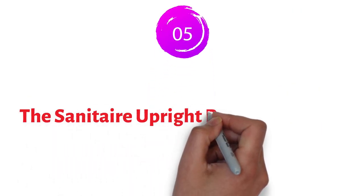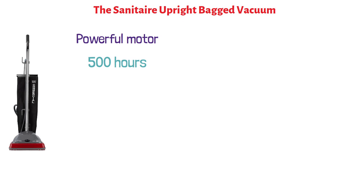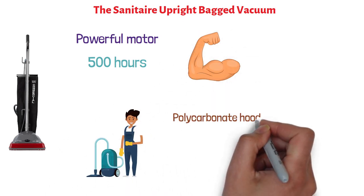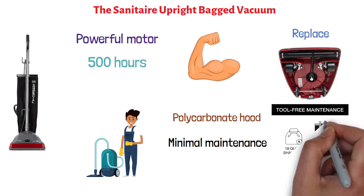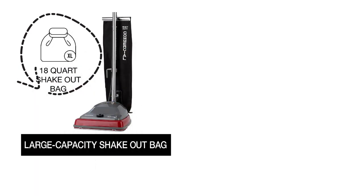And finally, at number five, we have the Sanitaire Upright Bag Vacuum. This vacuum cleaner is equipped with a powerful motor that provides more than 500 hours of commercial-grade cleaning performance. It has a durable structure and features a polycarbonate hood that keeps it safe in tough environments. It also requires minimal maintenance — you can replace the brush roll and belt manually without any tools. It features a large-capacity shakeout bag that holds up to 18 quarts of debris and dirt.